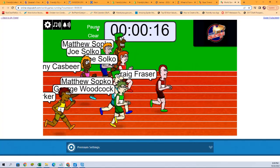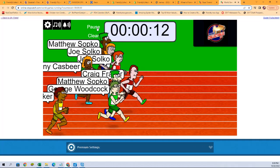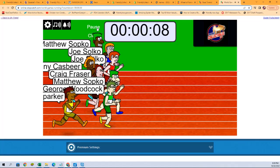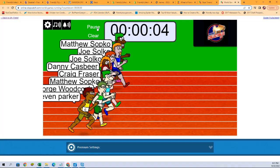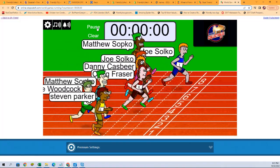Craig Epp with an early lead, but everybody's catching up. Down to the final few seconds, Joe S. turning on the gas at the very last bit.